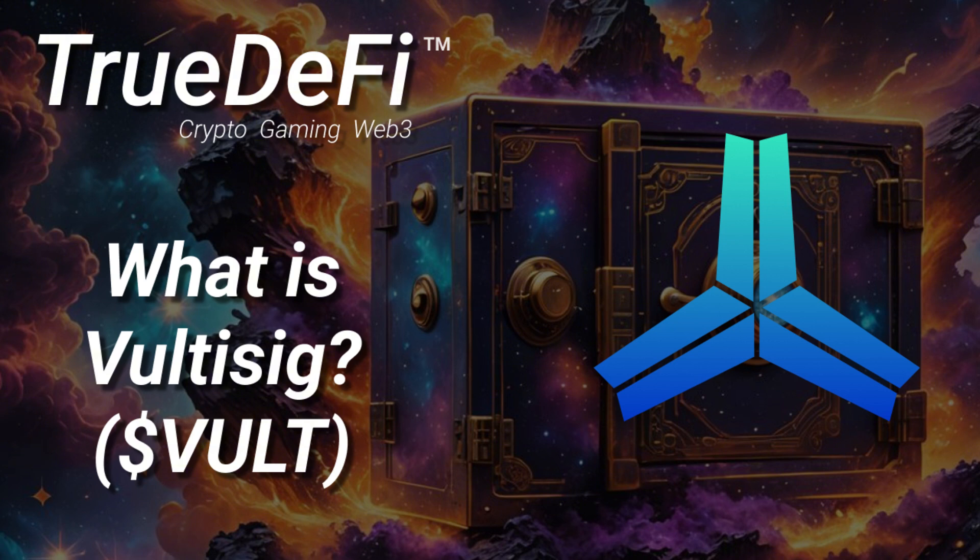With traditional wallets, everything hinges on that single private key. And if a hacker gets that key — through phishing scams, malware, all that nasty stuff — they get that key, they have your crypto. But Voltisig changes the game completely.